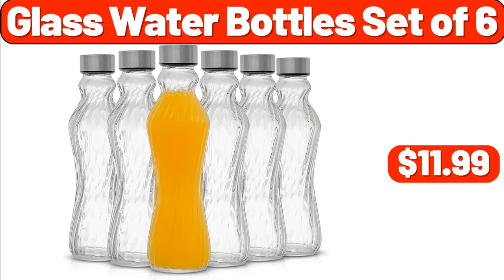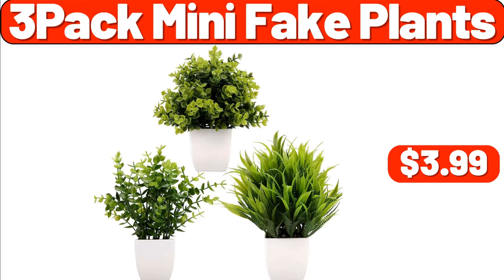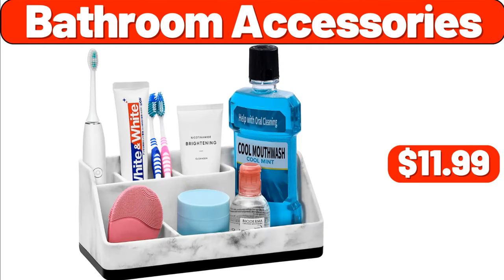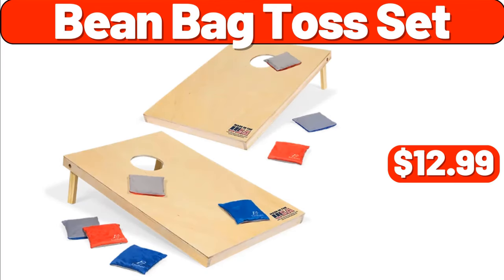Glass Water Bottles Set of 6, $11.99. Acacia Wood Charcuterie Boards Set of 2, $18.98. 3 Pack Mini Fake Plants, $3.99. Twin Sheet Set 3 Piece, $9.99. Bathroom Accessories, $11.99. Organizer, $7.99. Bean Bag Toss Set, $12.99.